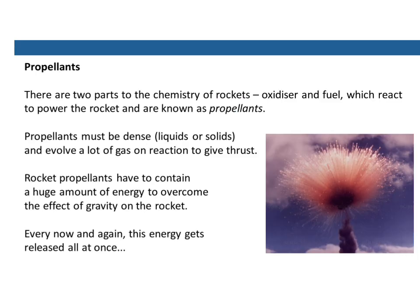There are two parts to the chemistry of rockets: one is the oxidiser, and the other is the fuel. When we have the two of these together, they're known as propellants. Propellants have got to be pretty dense — they've got to be liquids or solids, or you can't get enough of them in the rocket to get it airborne. And when those two propellants react, they have to give out a lot of gas on reaction to give the thrust we need to get the rocket up.